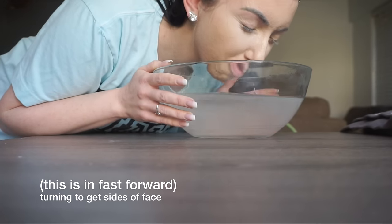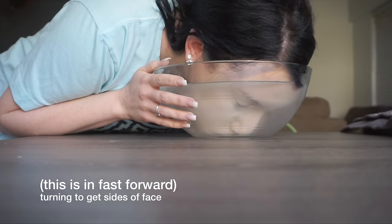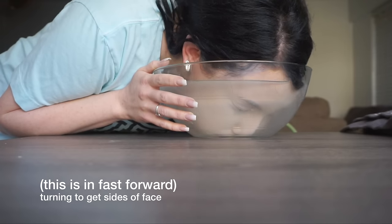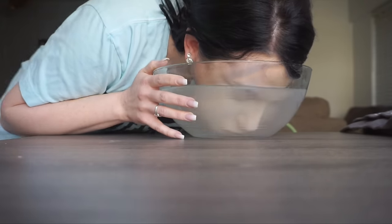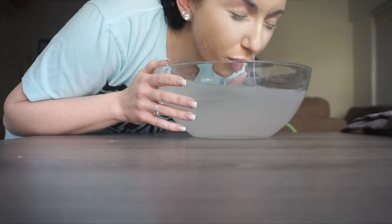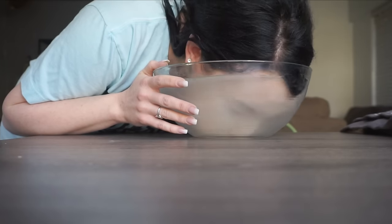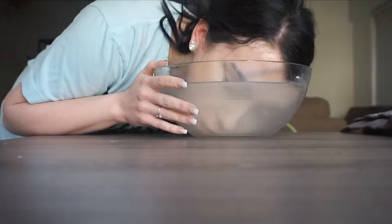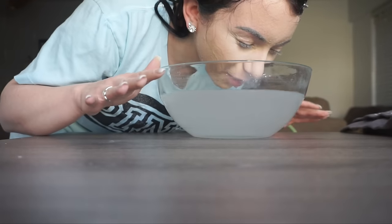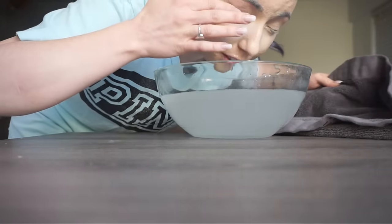That was only 10 seconds — going back in. This is harder than it looks. Okay a few more seconds. I think that was about 25 seconds total. Going to towel dry now.